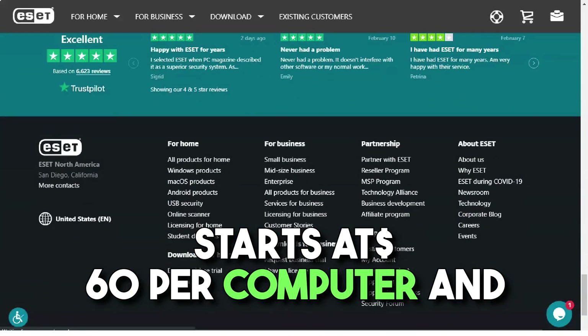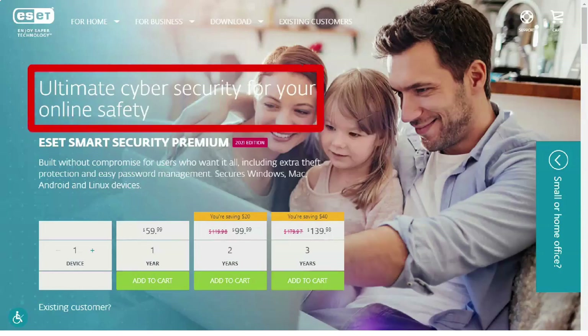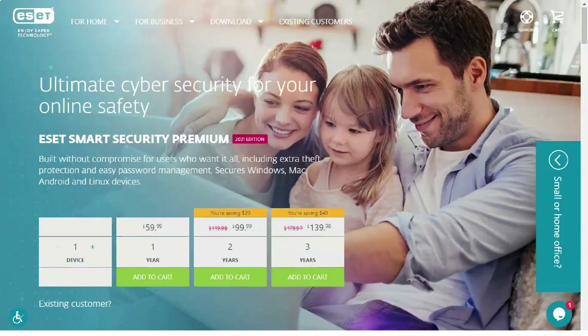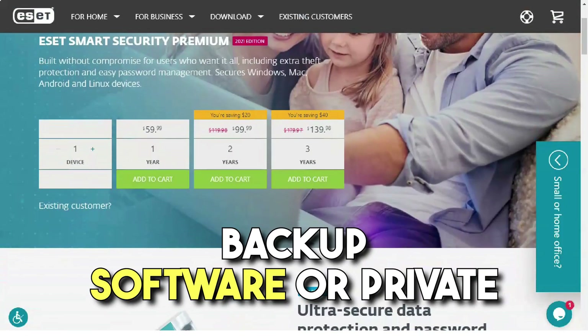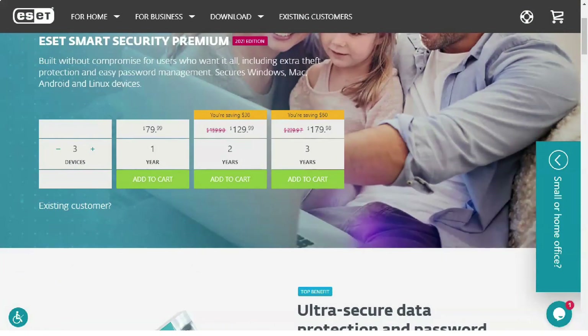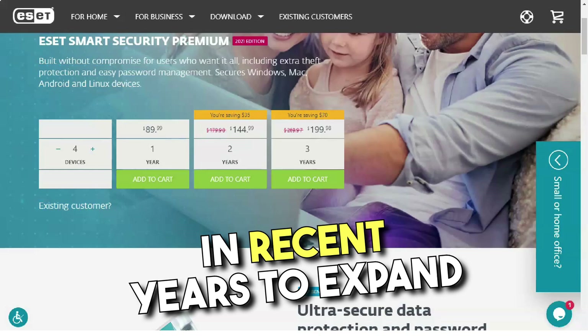ESET Smart Security Premium starts at $60 per year for one computer and up to $150 for 10 systems. It adds ESET password manager and encryption software for protected data, but there is no VPN, file shredder, backup software, or privacy service that rival brands have added to their premium products in recent years to expand their appeal.